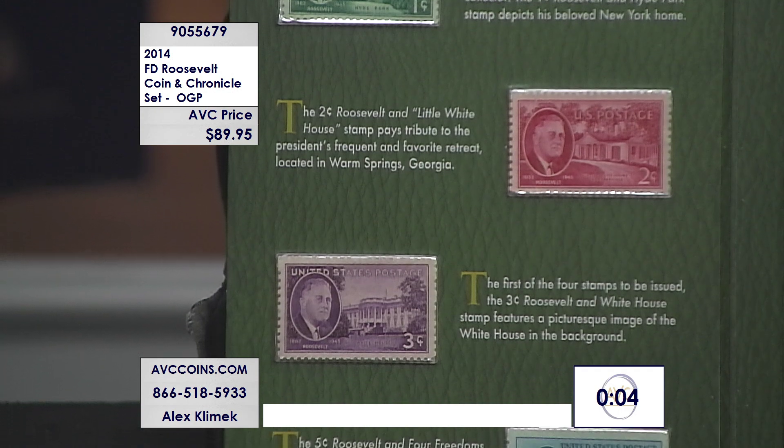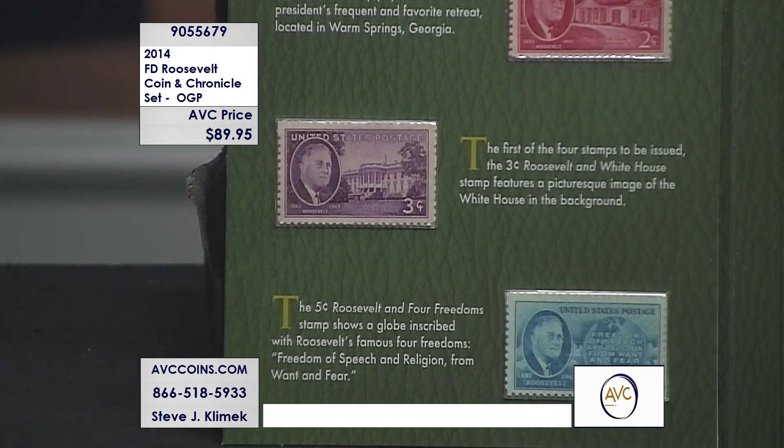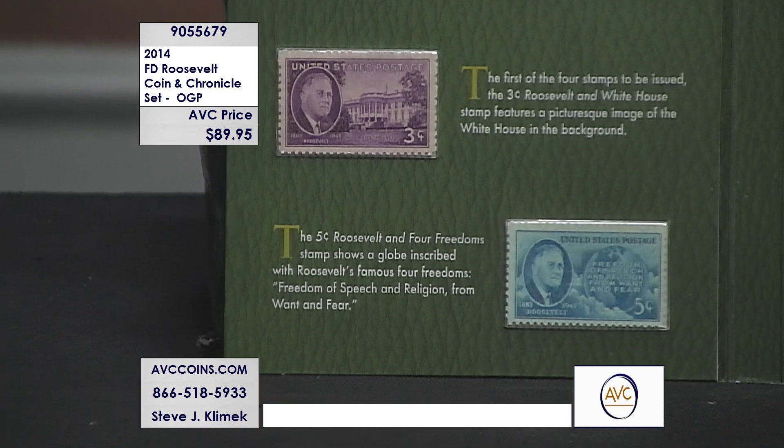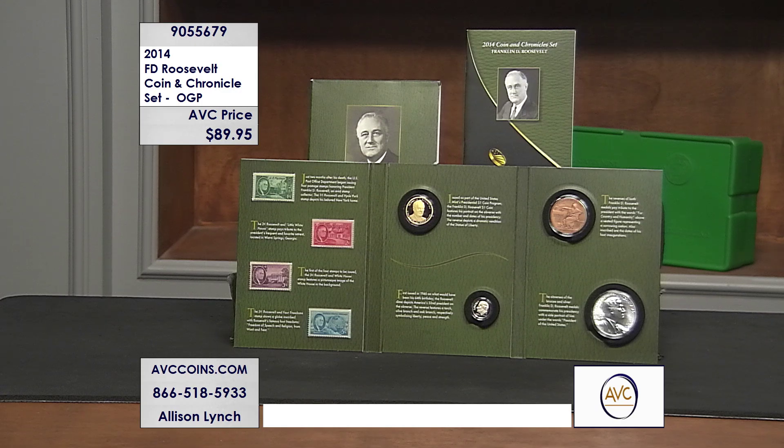Roosevelt — our only four-term president — one of our most popular of the last 100 years. His special set has crazy low numbers. Under 100 remaining? That's a winner.